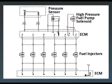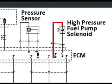Using output drivers, the ECM provides battery voltage to the actuator high circuit and ground on the actuator low circuit. When both drivers are deactivated, the inlet valve is held open by spring pressure, which will default the high pressure pump to low pressure mode.